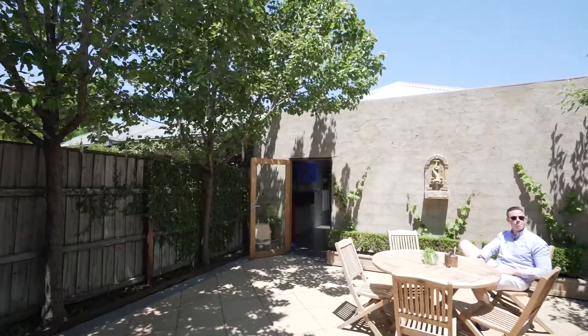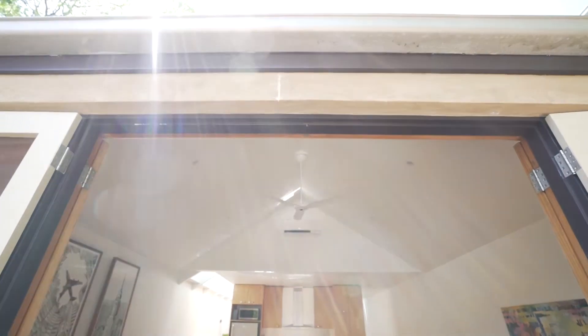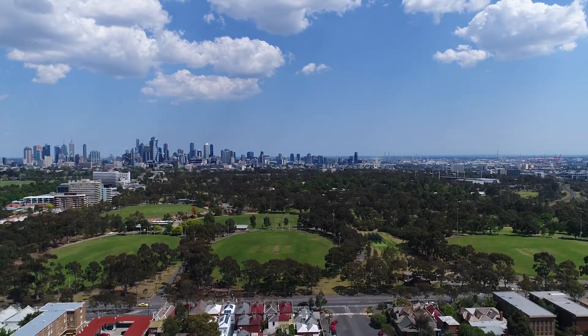Take one step outside and you are in your very own garden — a perfect addition to an already incredible family home. With direct access to your own two-car off-street private garage, the residence truly ticks every box imaginable.